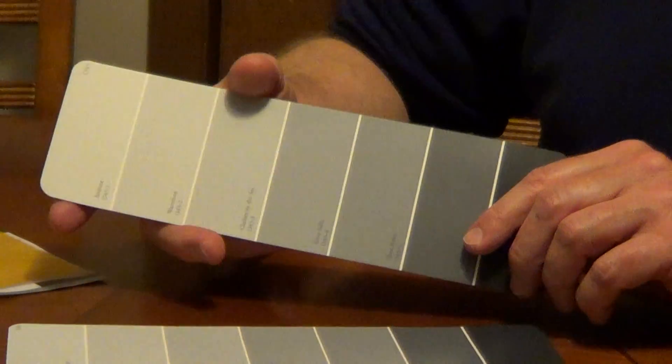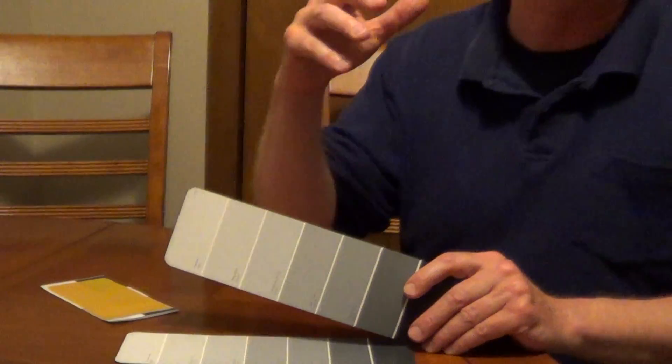The auto industry has been using gray primers for decades, and they found that it just gives a much better appearance. So our suggestion, if you're looking for what color to prime, is to pick a shade of gray — and I think you're going to be very happy with your top coat.